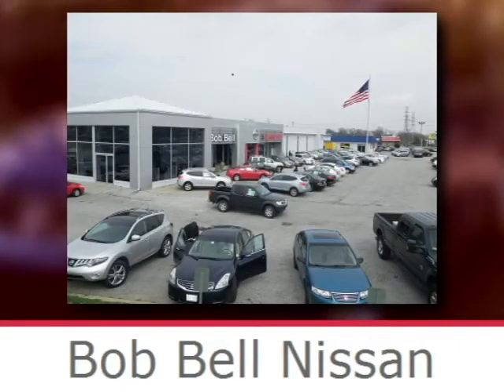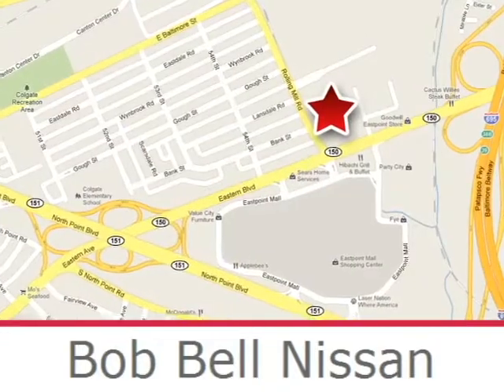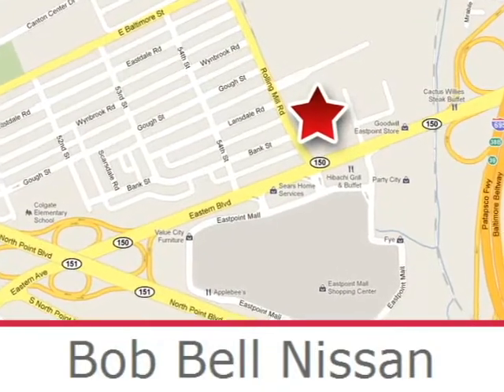Bob Bell Nissan Kia is proud to be an automotive leader in our community, conveniently located at 7900 Eastern Avenue in Baltimore.